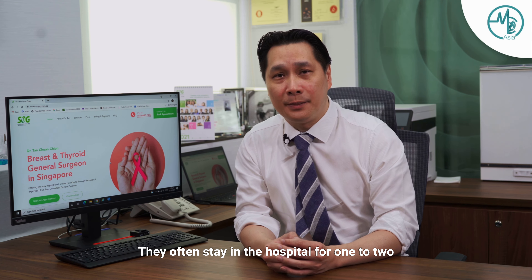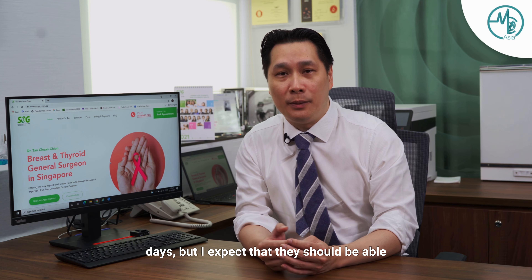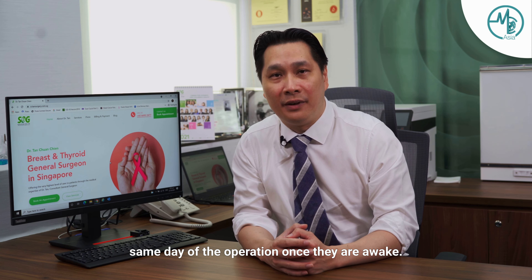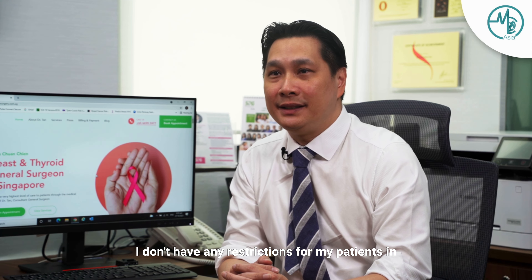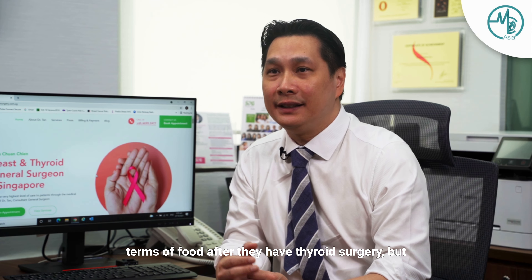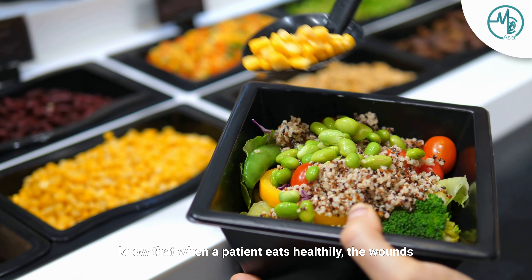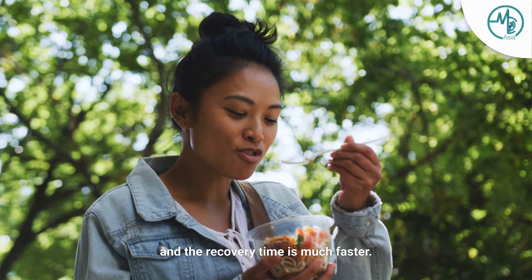They often stay in hospital for one to two days, but I expect that they should be able to eat, drink, and do most things within the same day of the operation once they are awake. I don't have any restrictions for my patients in terms of food after thyroid surgery, but I generally advise them to eat healthy because we know that when a patient eats healthy, the wounds and the recovery time is much faster.